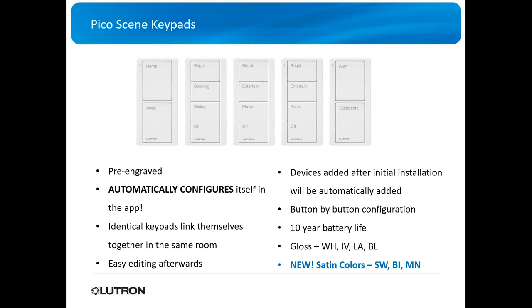They also have Pico scene keypads that come pre-engraved and automatically configure themselves in the app. If you buy one of these pre-engraved Picos, it adds the button and labeling automatically. If you have two of the same Picos in the same room, they will link themselves together and mimic each other. Setup is much easier, and you can customize and easily edit them afterwards.